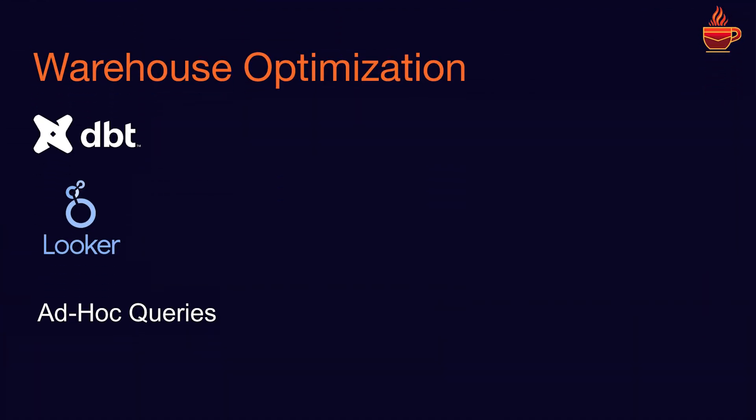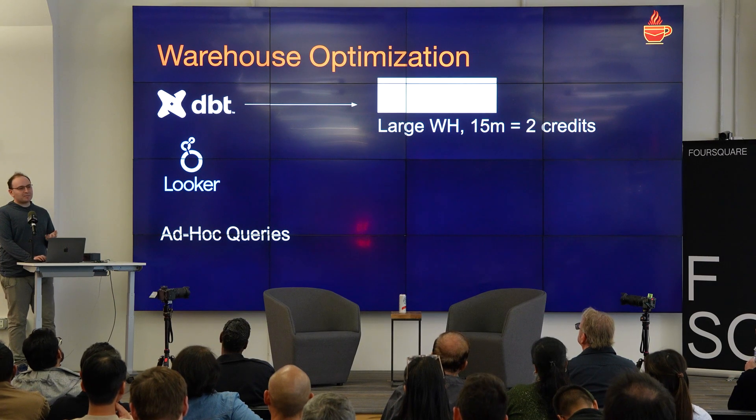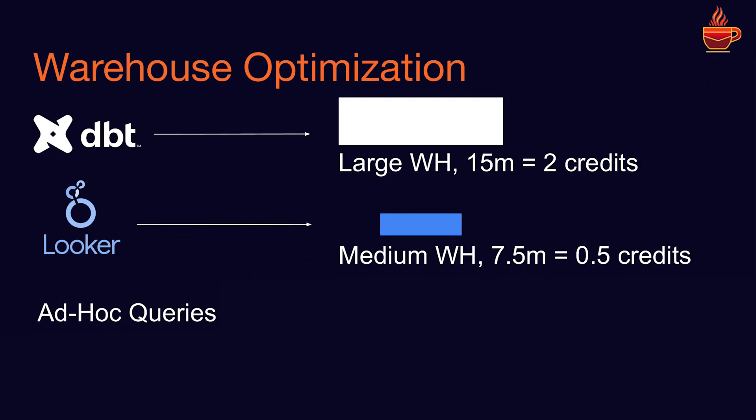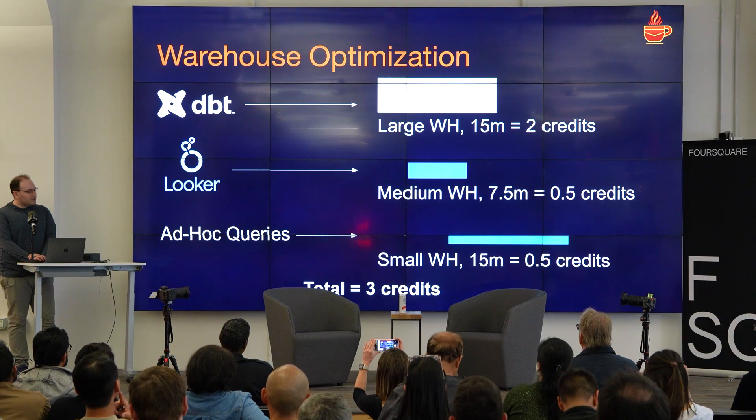Here's a very typical static config. You have DBT, you have Looker, you have some ad hoc queries that folks are typing into the Snowflake UI. Your DBT job goes to your DBT warehouse — it's a large warehouse because some of your DBT jobs are expensive. It can run for 15 minutes and it costs you two credits. Credits are like money, but they're called credits so you don't feel as bad spending them. Looker goes to your Looker warehouse — it hits a medium warehouse, runs for half that time, and costs half a credit. Your ad hoc queries go to a small warehouse and cost you another half credit. In total, you spent three credits.